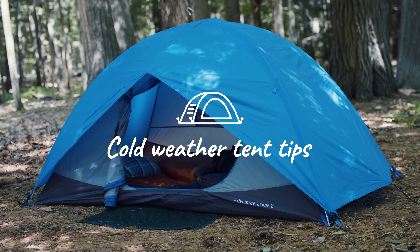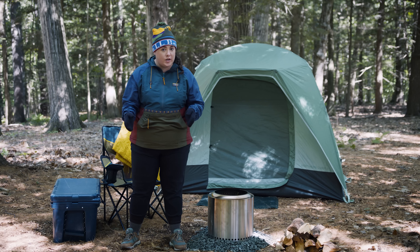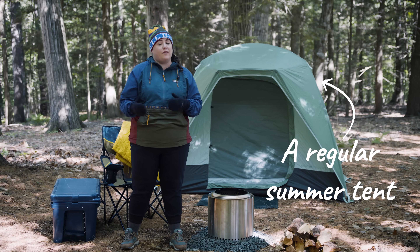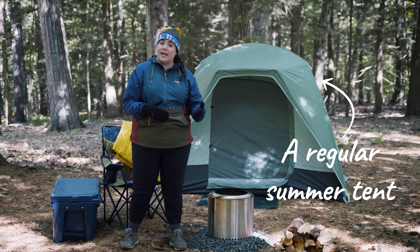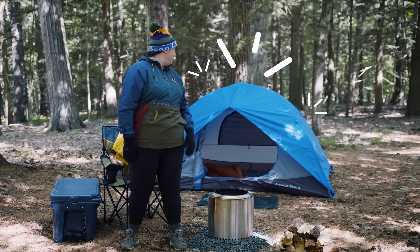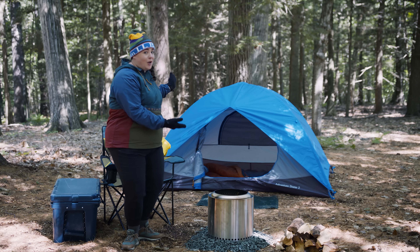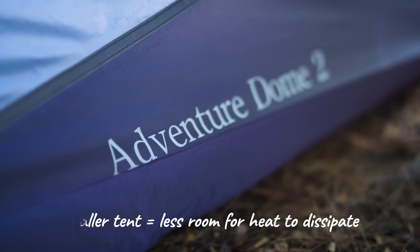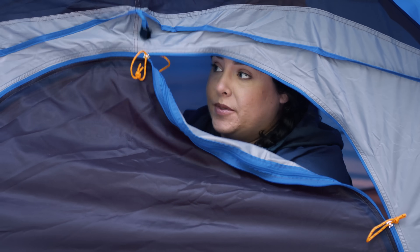First off, you're probably gonna want a tent. Unless it's full-on winter, your regular summer tent's gonna work just fine. But if you have options or if you're looking for a new tent, go small. In a smaller tent, your body heat's gonna warm it up faster. If you want to keep the warmth in, you're gonna want to keep the windows and doors zipped.